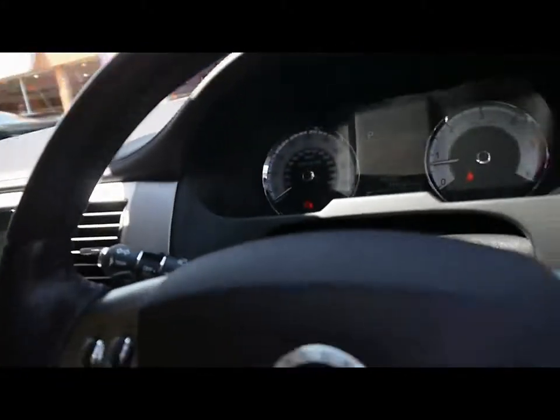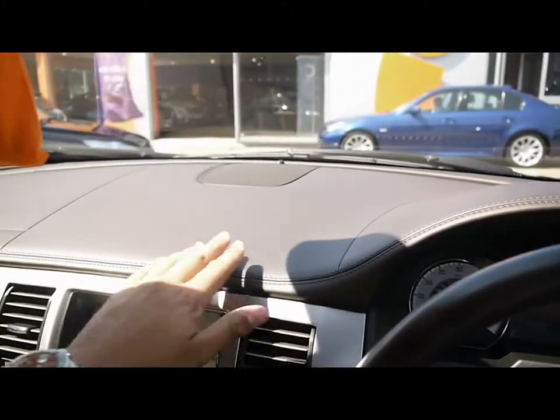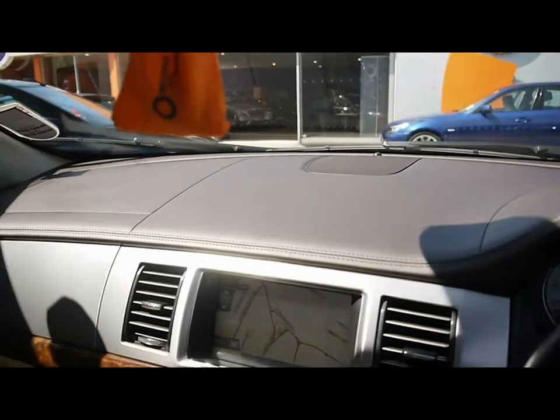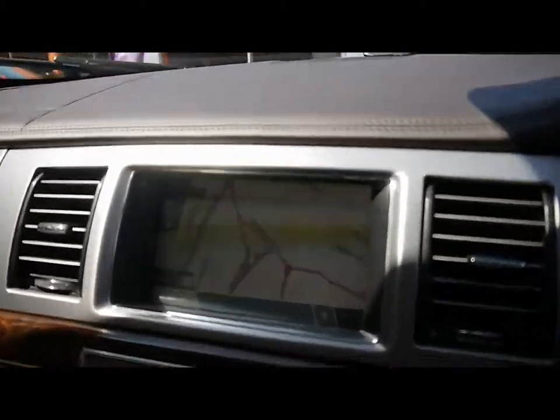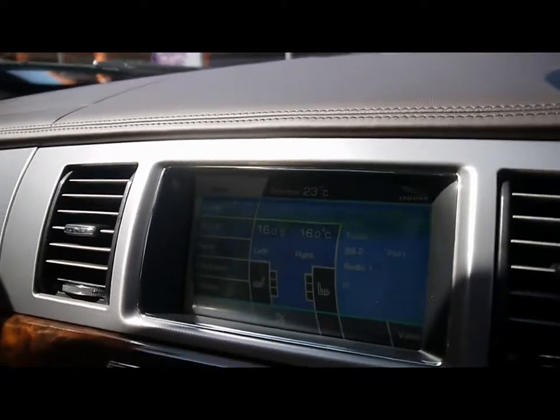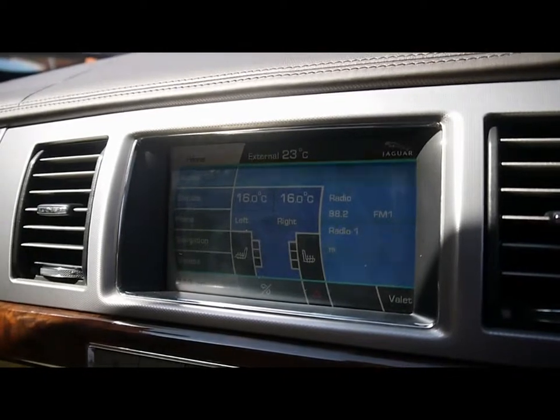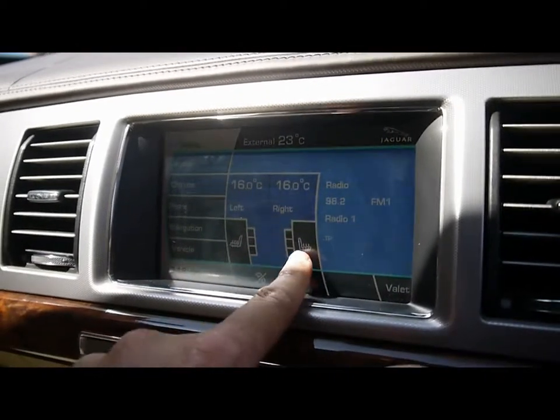Got a multifunction steering wheel with cruise control and flappy paddles. Really nice full leather dashboard. Here we've got a full colour touchscreen interface with satellite navigation, from which you can access all of the car settings. We have dual zone digital climate control, and the heated seat switches are just here as well.